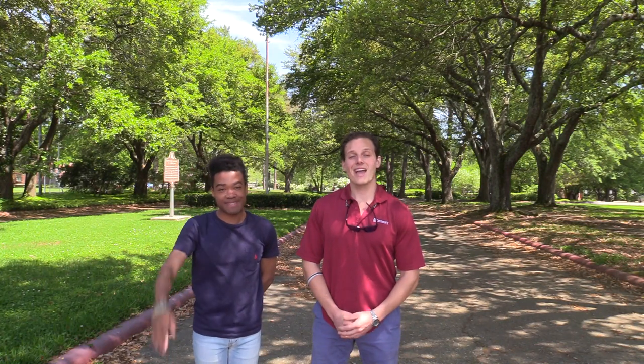Hi, nice to meet you. I'm Trey Davis. And I'm Max Baielke. Thank you for being here at Centenary College of Louisiana. Unfortunately, we can't physically have you here with us to do an actual live tour, but we figured that doing a video tour would be the next best thing. Welcome to the Centenary College virtual tour.